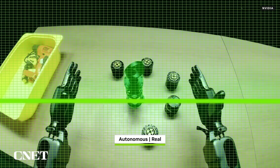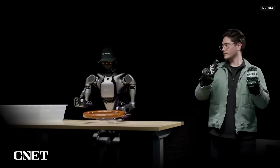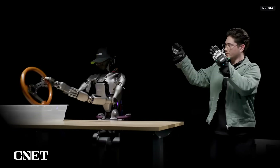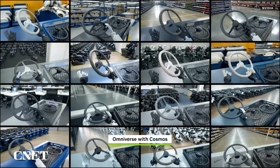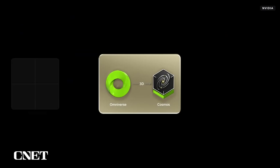The next step is teaching the robot new tasks, something that requires a large and diverse dataset, especially if the robot will be required to do the learned task in a variety of different conditions. To learn how NVIDIA is helping robots get there, we spoke with Akhil Doka, Senior Product Manager for NVIDIA's Omniverse.